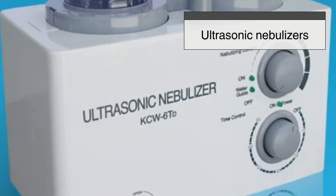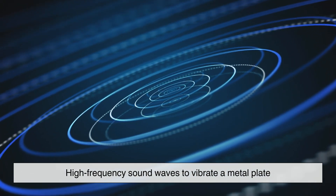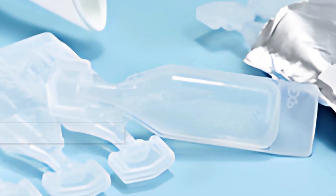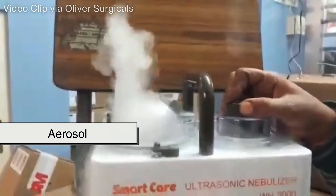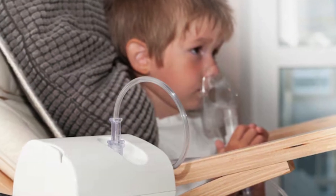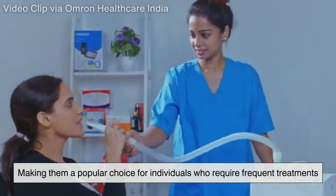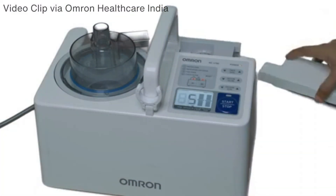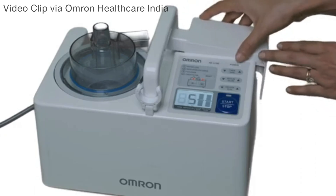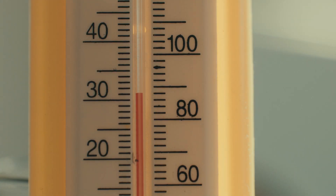Ultrasonic nebulizers operate by using high-frequency sound waves to vibrate a metal plate, which then turns the liquid medication into an aerosol. These nebulizers are quieter and faster than jet nebulizers, making them a popular choice for individuals who require frequent treatments. However, ultrasonic nebulizers may not be suitable for all medications, as the heat generated during the process can degrade certain drugs.